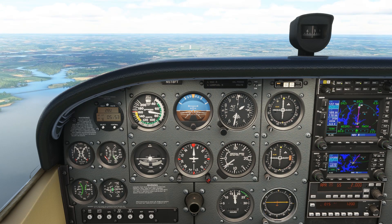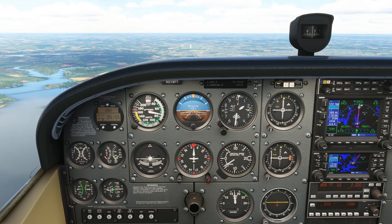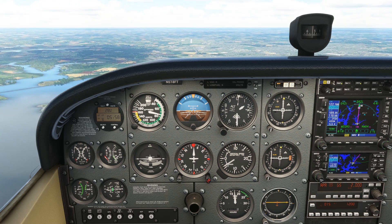A common trip-up on IFR checkrides is how to initiate a missed approach on GPS units like the Garmin 430/530.